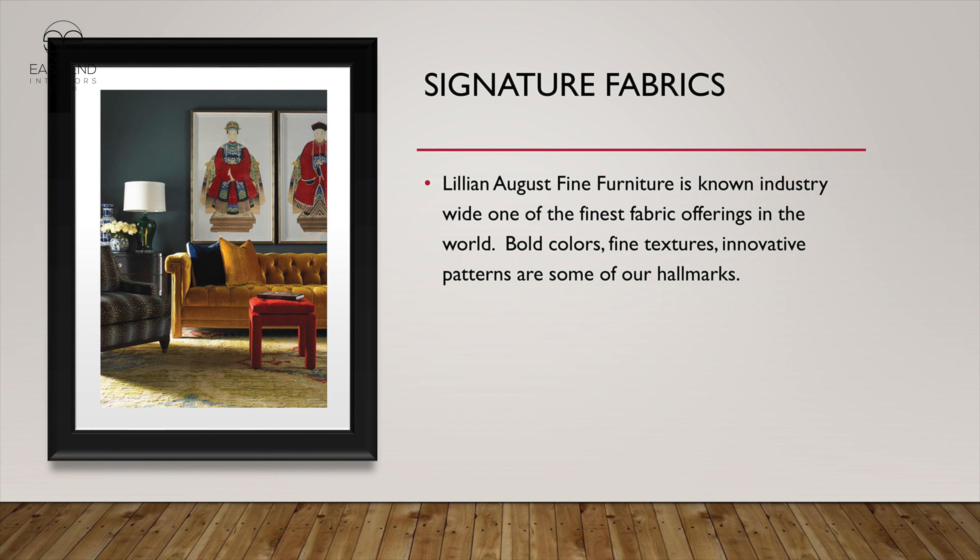You couldn't say enough about Lillian and fabrics because Lillian August has been known for generations as having some of the most beautiful fabrics in the industry. She picks them herself across many different design motifs — geometrics, textures, plains — and we're very proud of what she represents. Let's go look at some of the Lillian August fabrics right now.